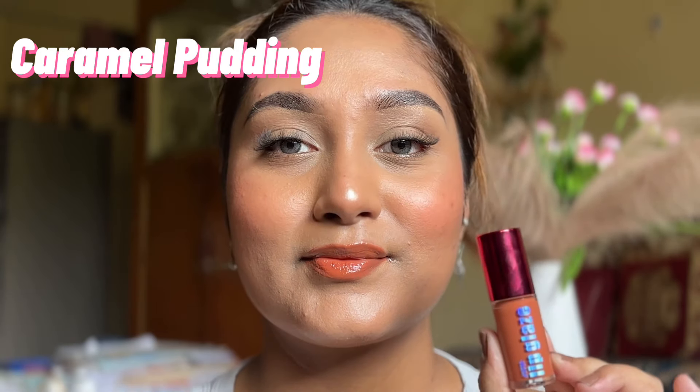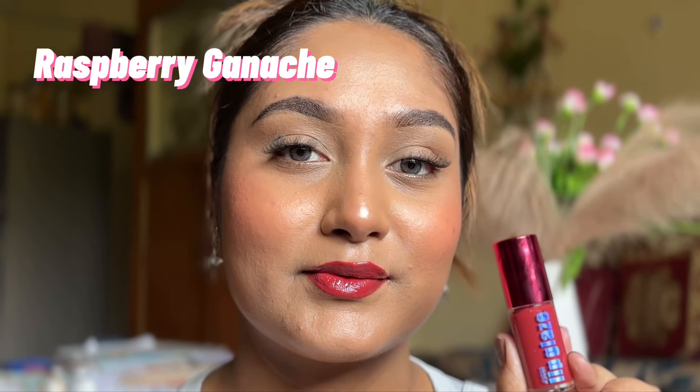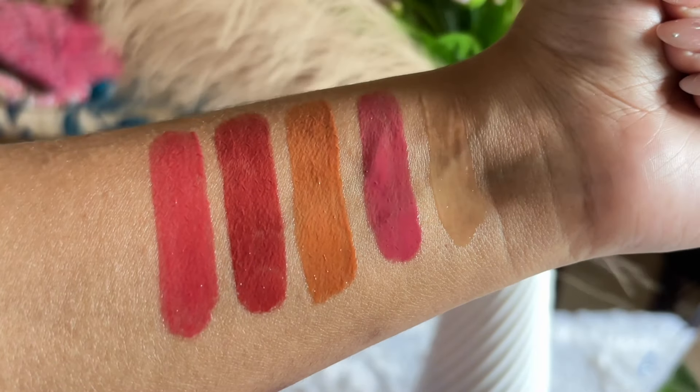I have a total of 5 shades with me and all the shade names are mentioned on the packaging and the inner packaging as well. Before I get into the review, let's quickly show you the swatches. I hope you enjoyed the swatches — the video is taken in natural daylight, so those were the actual colors as you see.